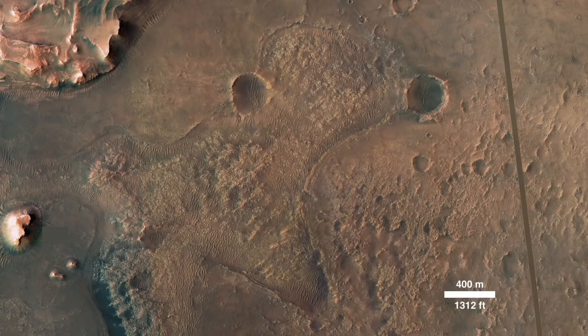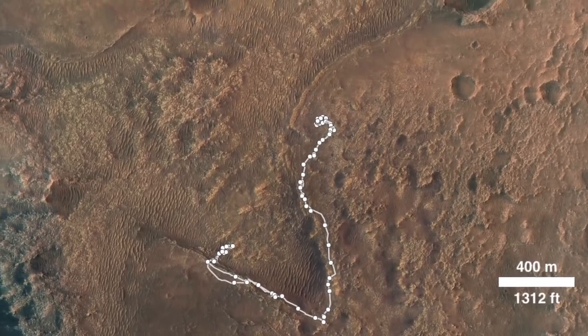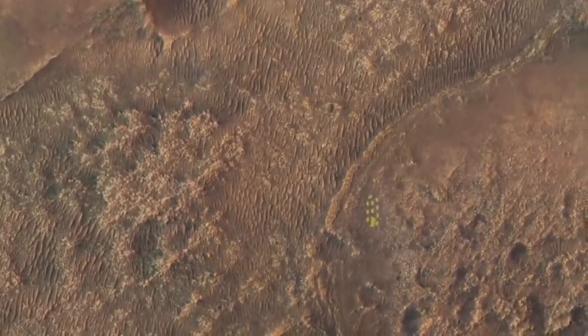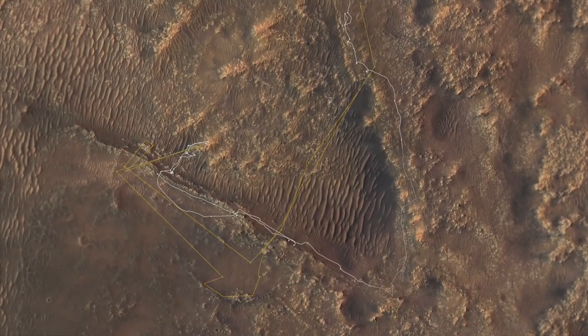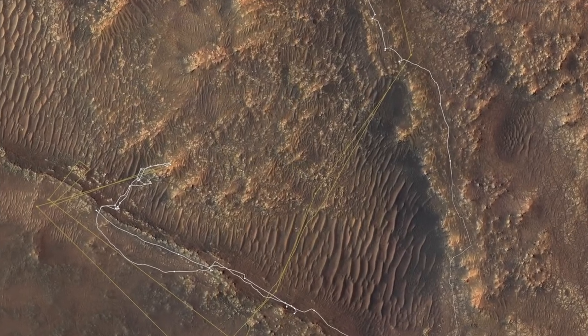the Perseverance rover landed next to the feature known as CETA nearly one year ago and has been exploring and sampling the scientifically important rocks in and around it before heading off to the delta. Ingenuity first proved its flight capabilities in a small airfield and then undertook a scouting mission for Perseverance. It crossed this lobe of CETA in a single record-breaking flight seven months ago.